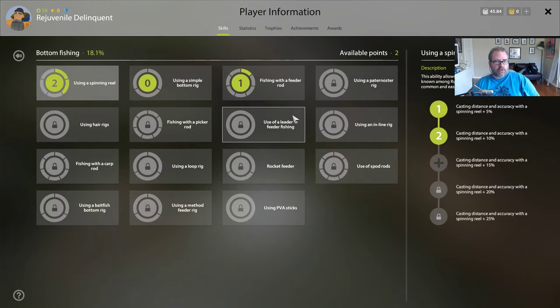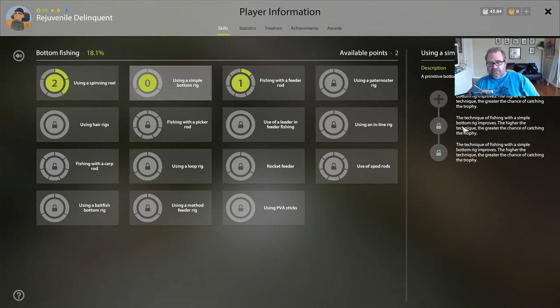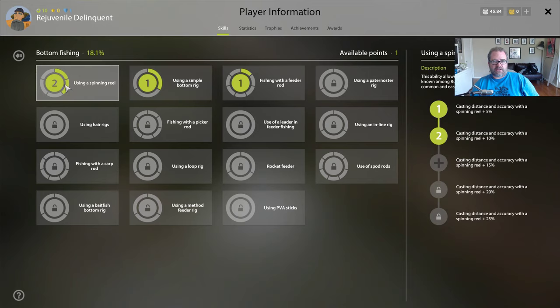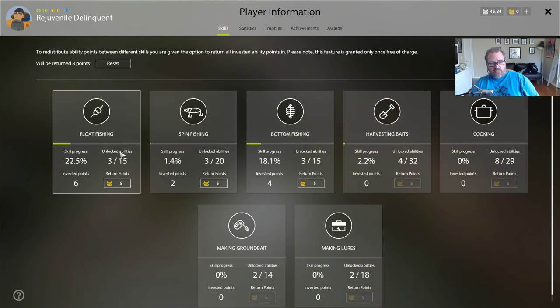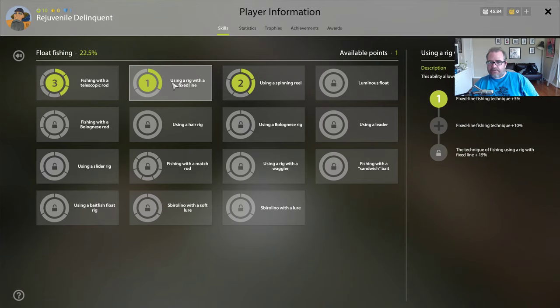We've got two points and on bottom fishing this would increase distance and accuracy, and this would improve trophy chance. I definitely think we want the trophy improvement - we're a ways off but need to start making inroads. Let's take one point there. One point left. I wish I hadn't spent two on spinning because I'm not really feeling it. The last point is either fixed line fishing technique or the other option. Let's do the fixed line fishing technique 10% because I like maxing things and we're close. Done - points are spent.